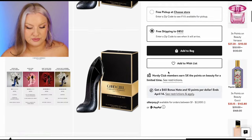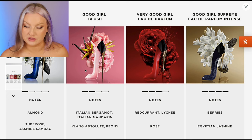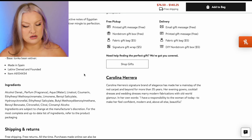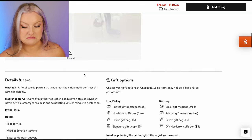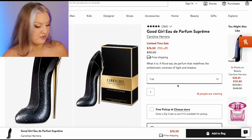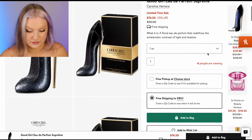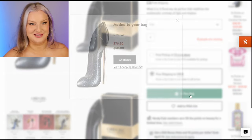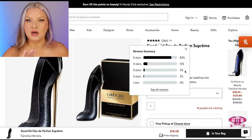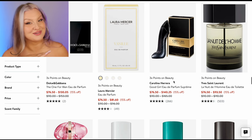Good Girl Parfum Supreme — berries, jasmine, tonka bean, and vetiver. One ounce for $76. I've smelled this before and apparently I loved it. I would get this one. I know I like this one — the original less so, but Supreme, I love. Good thing I rated it on Fragrantica because otherwise I would not have remembered.